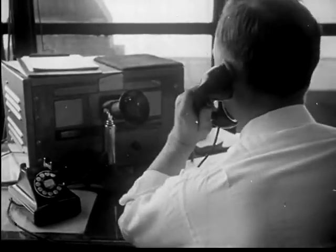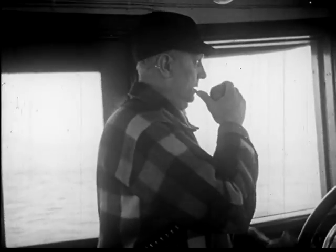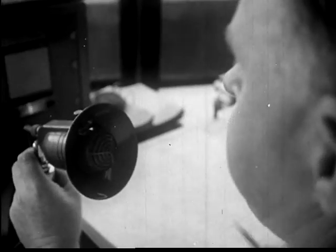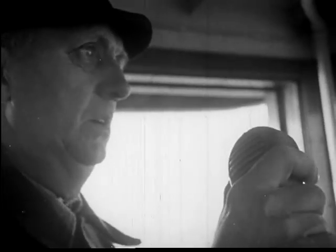Calls from customers flood the office of the dispatcher, who must deploy the fleet of tugs by radio telephone in such a way that each tug can move from one assignment to the next with a minimum of lost time. Since calls for tugs come in at all hours of the day and night, and there are frequent time changes, keeping the organization running efficiently takes some doing.